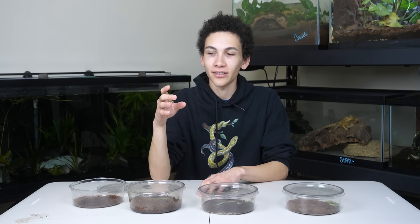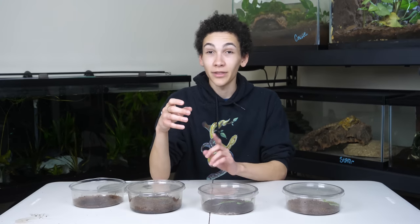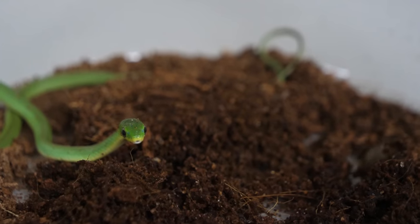That one never ate. I tried to feed it crickets — I could never get it to eat, and I just re-released it. So good on you, baby Alex, for releasing the green snakes. But these actually eat, and it's really interesting to watch.